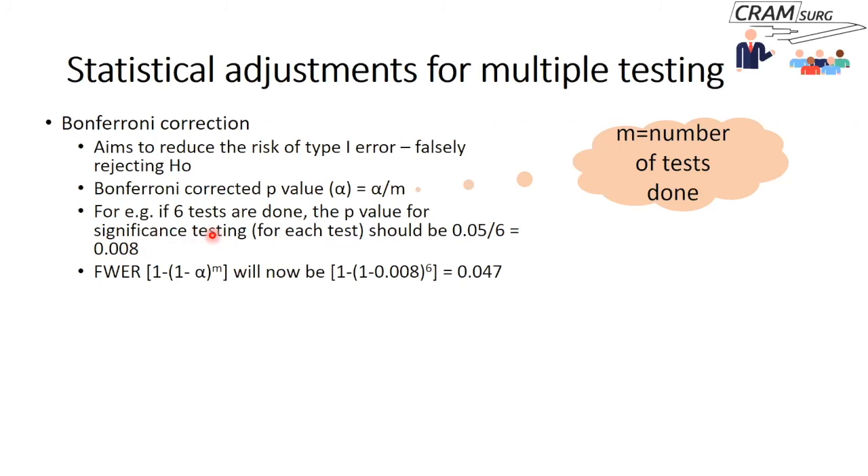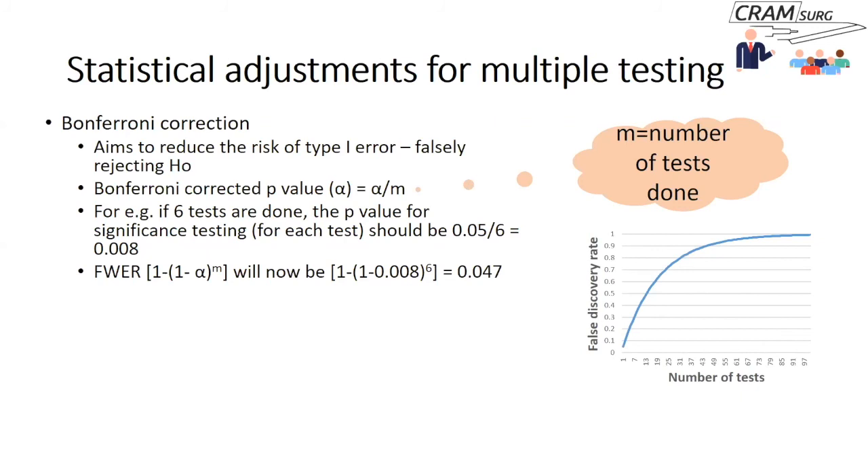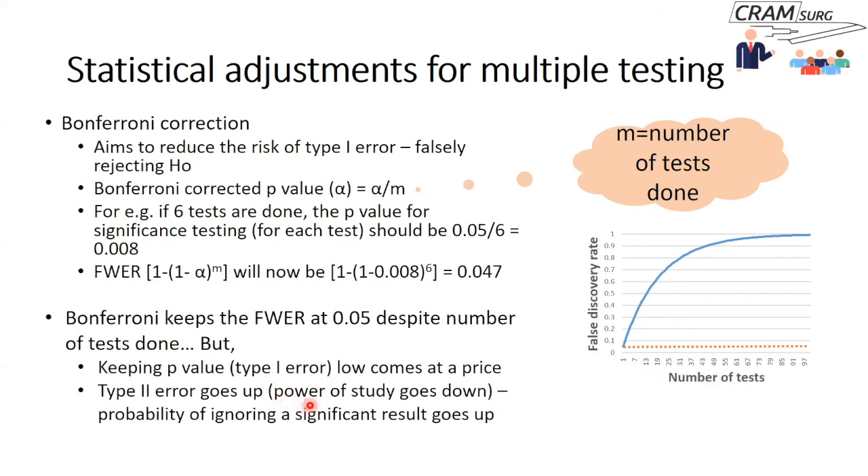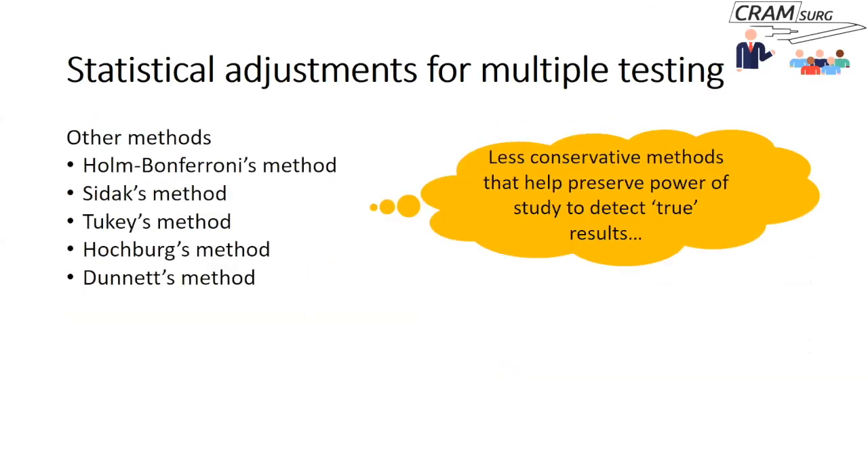If you've done six tests and applied the Bonferroni correction, the family-wise error rate becomes approximately 0.047 — very close to 0.05 — so you can be reasonably satisfied you've reduced your type 1 error rate. Applying this keeps the false discovery rate at 0.05 or less, as shown in the graph. However, keeping type 1 error low comes at a price: it increases your type 2 error, reducing the study's power and increasing the probability of missing a truly significant result.